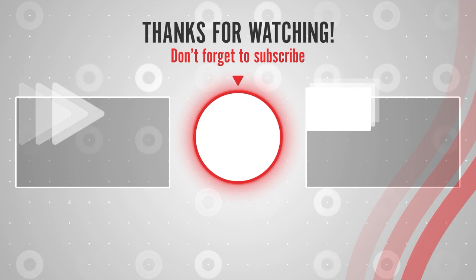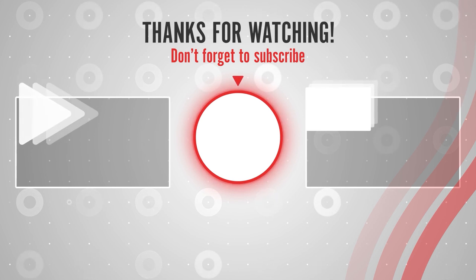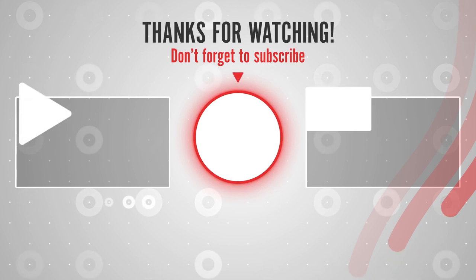That was all for today's video. Share as much as you can, as that really motivates us to create more content for you guys. Hope you liked the video — do hit the like button, drop a comment in the comment section below, and see you in the next video.